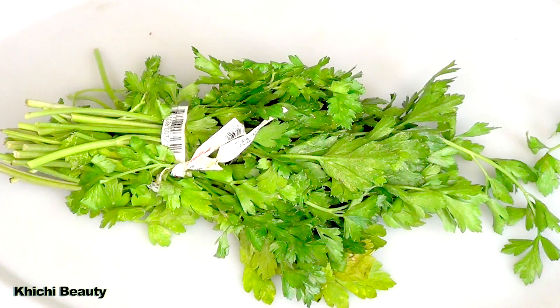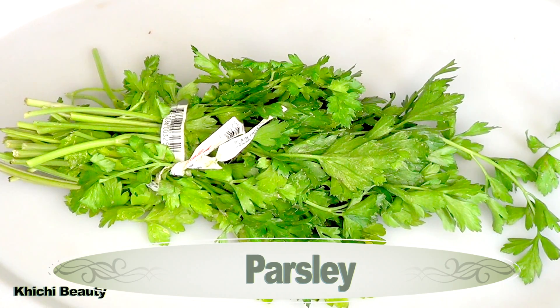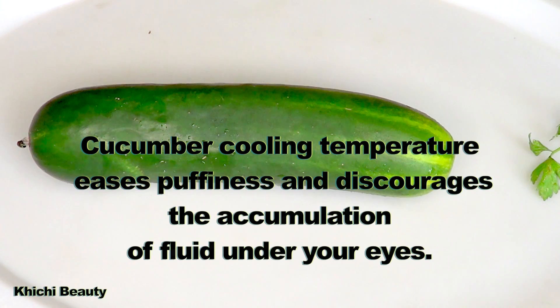Let's go make this solution. Our first ingredient is parsley. The vitamin C, chlorophyll, and vitamin K in parsley help lighten dark under-eye circles, diminish wrinkles and fine lines, and reduce puffiness and eye bags. Our next ingredient is cucumber. Cucumber's cooling temperature eases puffiness and discourages the accumulation of fluid under the eyes.